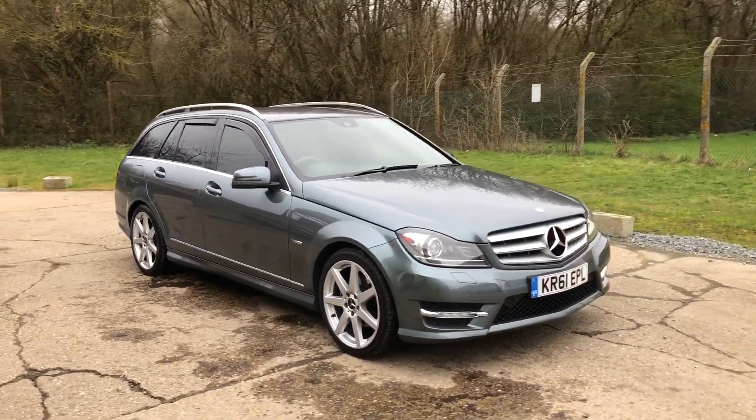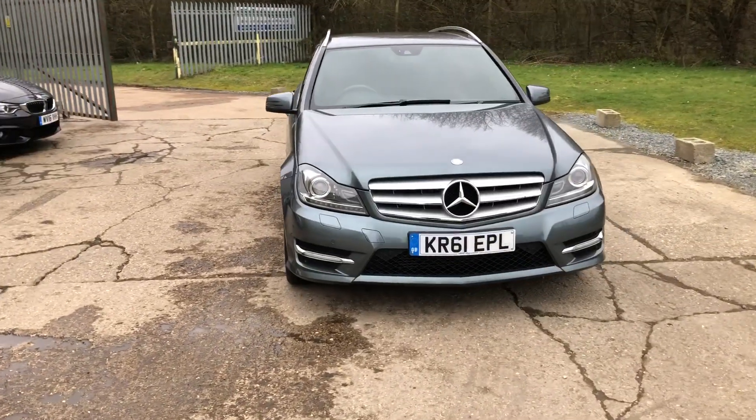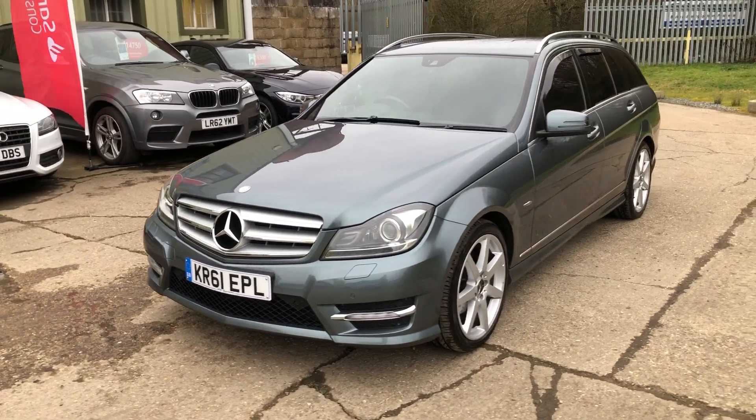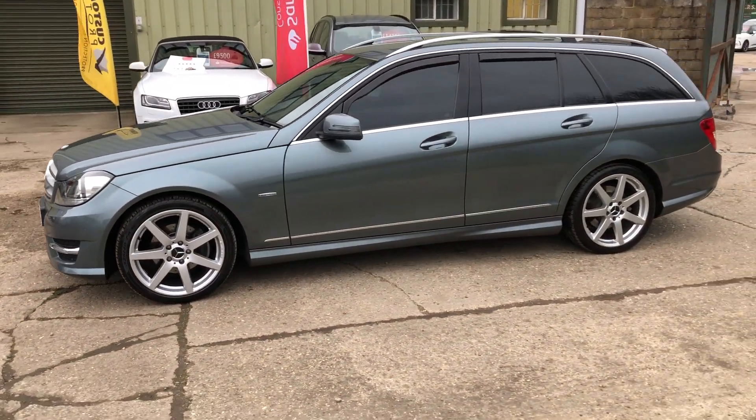Hello and welcome to ADG 7 Oaks where we're very pleased to offer this Mercedes C180 Sport petrol automatic 2011, on a 61 plate, 66 and a half thousand miles, lovely specification car.